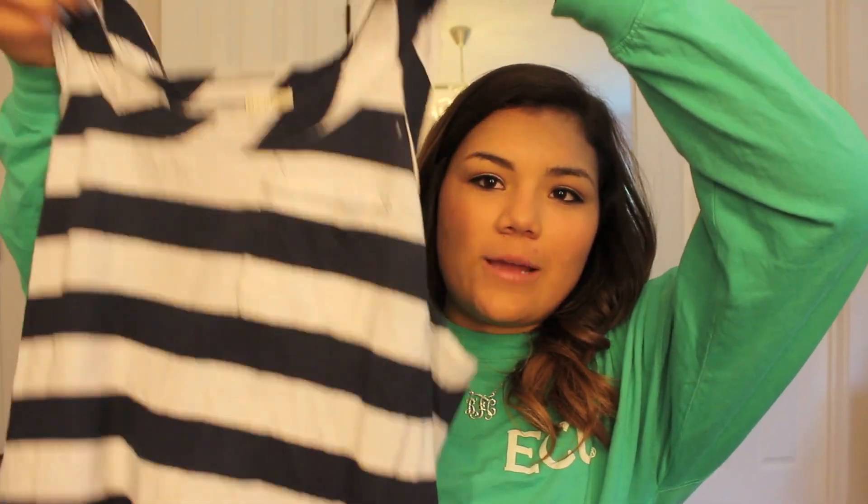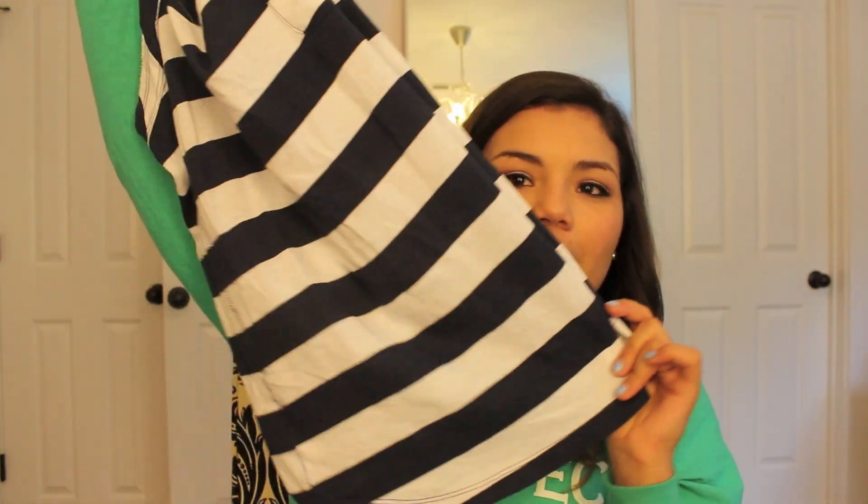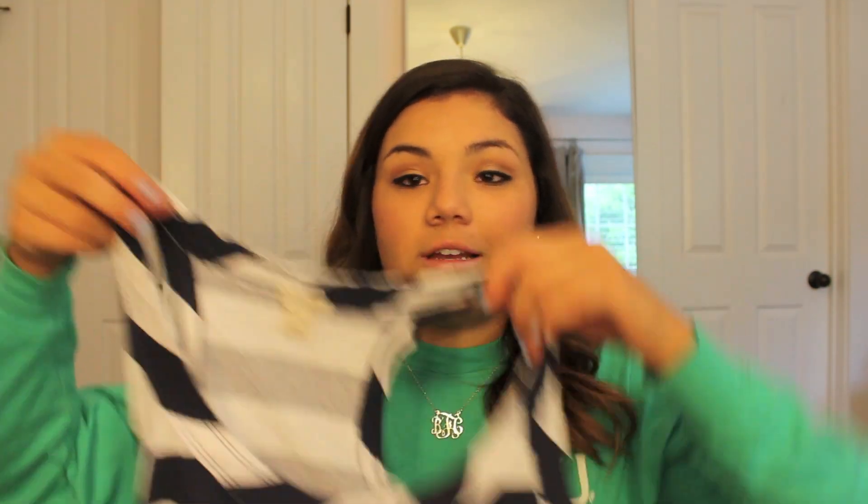The first place I ordered from was J.Crew. I ordered the herringbone vest but it's on back order until November, so I won't be getting that until then. But I also got two other things. I got this navy blue striped tank top — I'd been looking at it online for a really long time and finally just bought it. It has a frock in the front. It's plain and simple and it's not school appropriate, but I think I can get away with it anyway since I'm a senior.